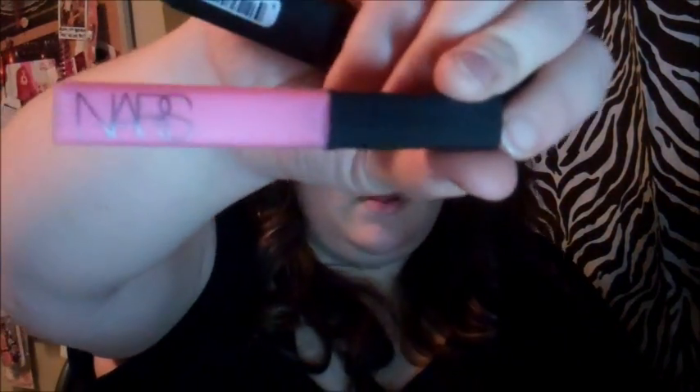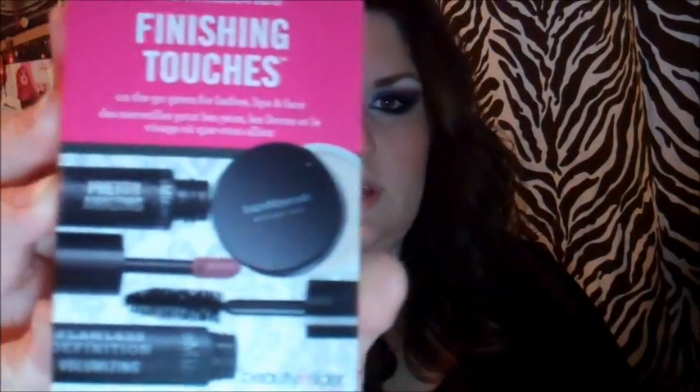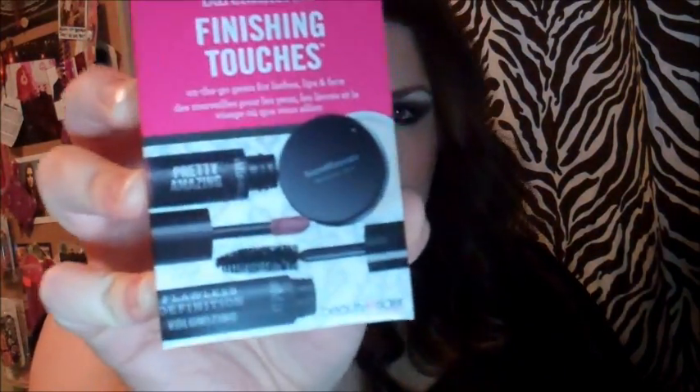Then I got NARS Lip Gloss, and it's not in Turkish Delight this time — this one is Angelica, and it's just a bright pink. It's not that different, but I actually prefer Turkish Delight because it's more of a light nude baby pink. This one is more of a brighter pink. And then I got the free beauty perk — when you're a beauty insider, you get the free perk when you spend more than $25. So that's all I got from Sephora.